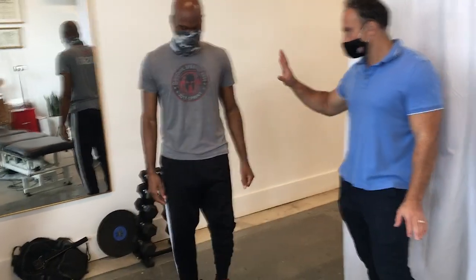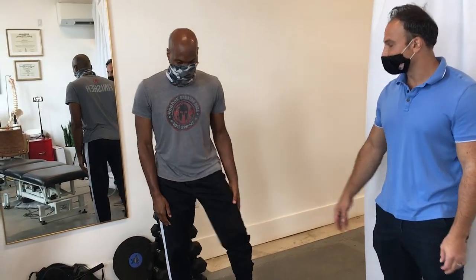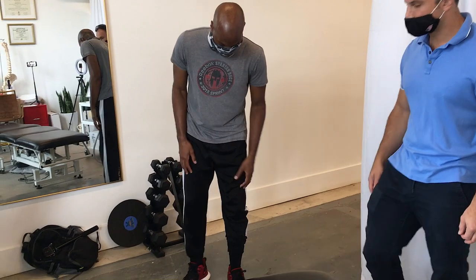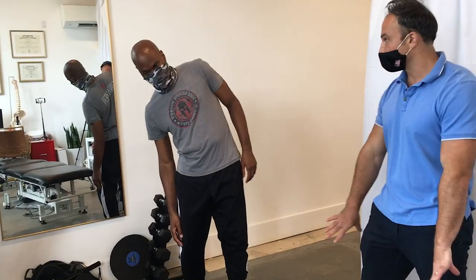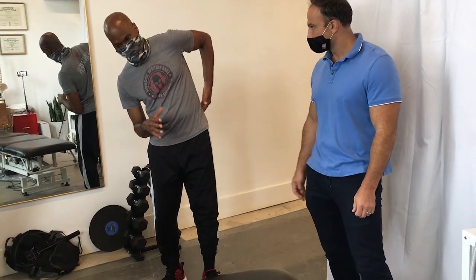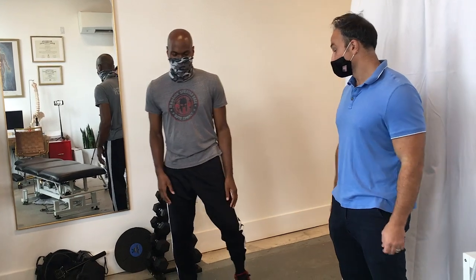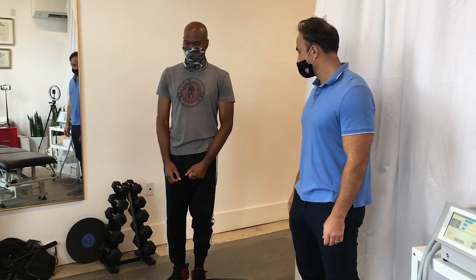Do you feel any relief? Not that I 100% expected — in that near channel? No, that's still there. That's more localized. Sometimes if we do lower back stuff we can feel change in the legs. Right now I feel more like tightness — less pain, just more tightness. I'm okay with that. That's improving, I think.